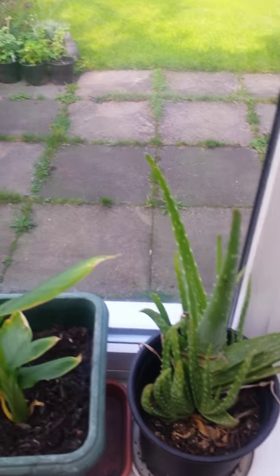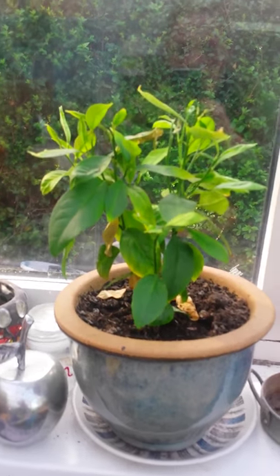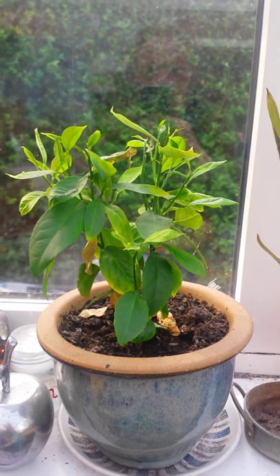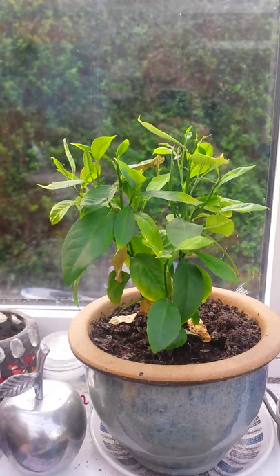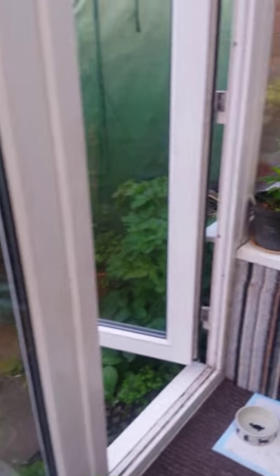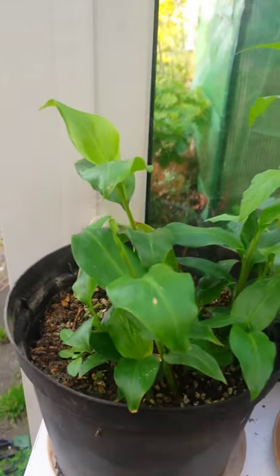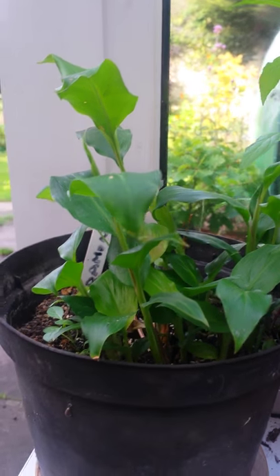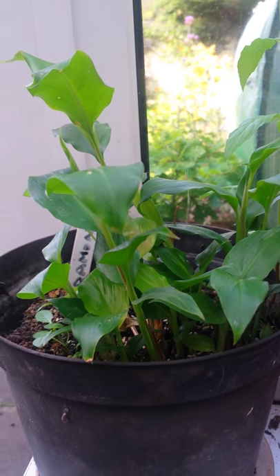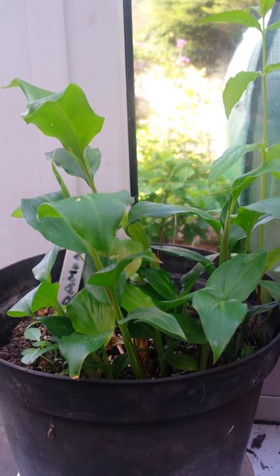I've got aloe vera that needs splitting. I've got this lemon here, which has gone wild — it could really do with a light prune heading into next year. I've also been given some cardamom, which actually smells lovely. The leaves are really, really scented — they smell just like cardamom, so I need to look into using them.